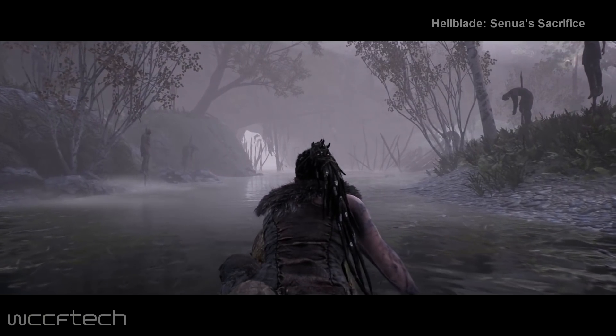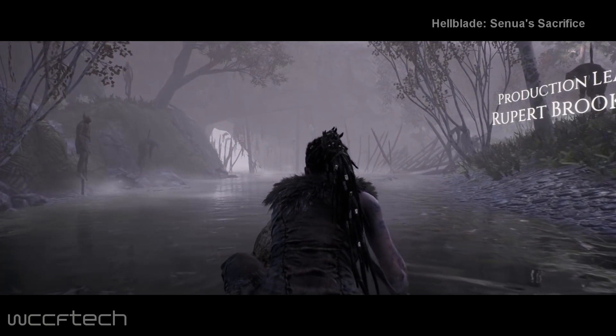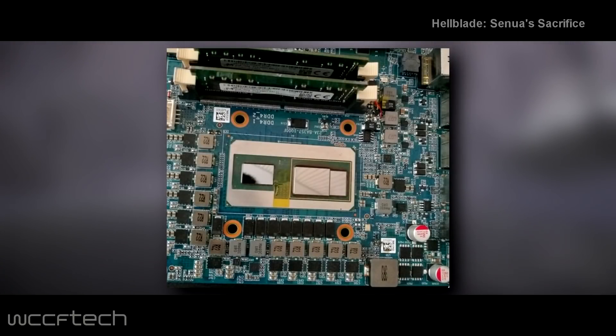One detail that Intel has confirmed is that the GPU will feature 4GB of 2nd generation high bandwidth memory. Luckily, a photo of the new custom AMD-Intel chip has been spotted by the folks over at Bits and Chips. The package includes 3 dies — the first on the left is the Kaby Lake CPU die, and on the right we see a package within a package: those two dies are the Radeon graphics chip and 4GB of 2nd gen high bandwidth memory.